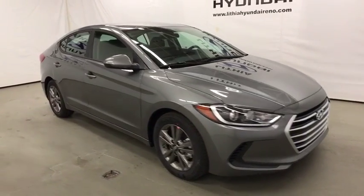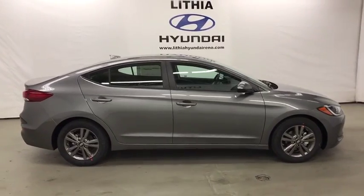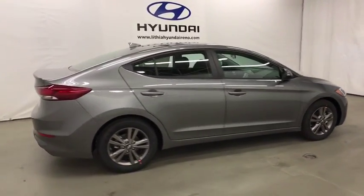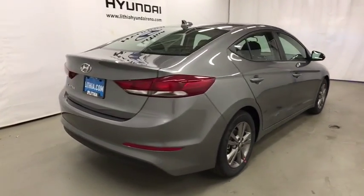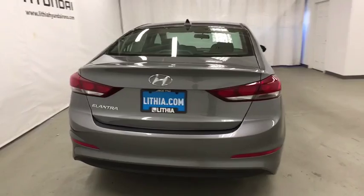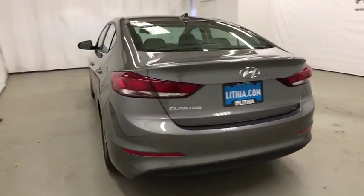2018 Hyundai Elantra. The Elantra boasts the most interior room in its class and gets an exceptional 35 mpg. With its luxurious standard features, the Elantra is an easy choice. If affordable style and reliability are what you're looking for, this vehicle couldn't be more perfect. Drive it today!